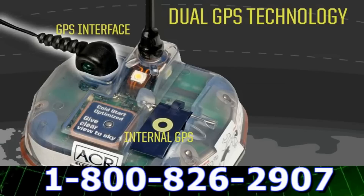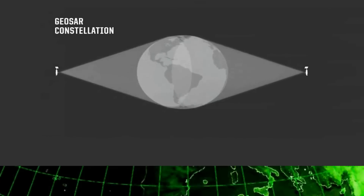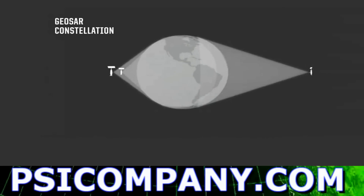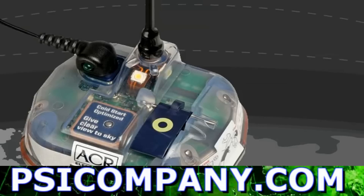The iPro interfaces with your boat's onboard GPS and continually downloads your latitude and longitude so that it can transmit this data on the very first activation burst to search and rescue satellites.